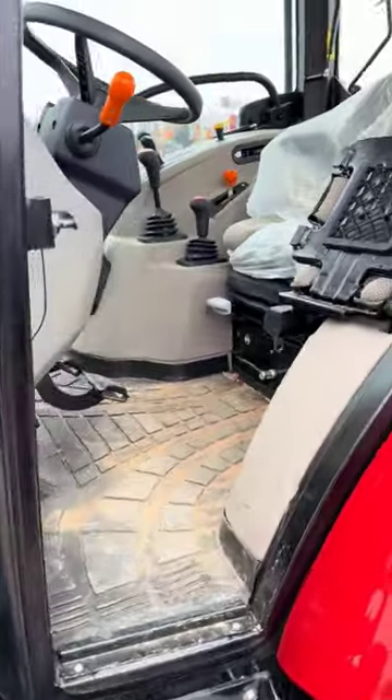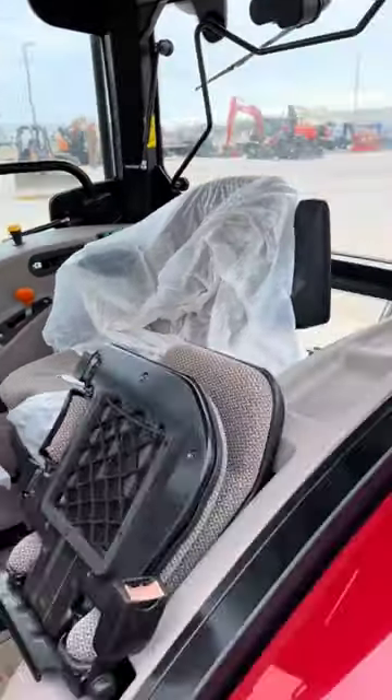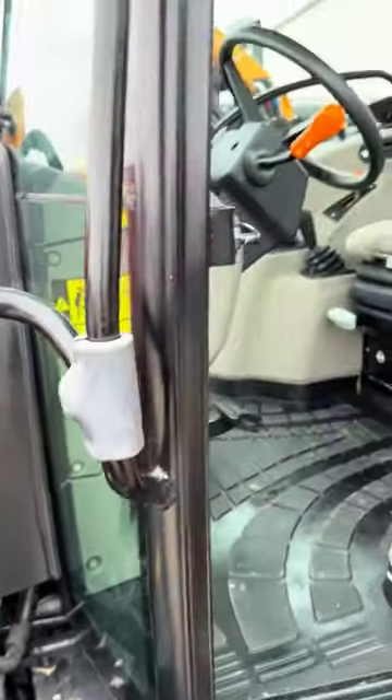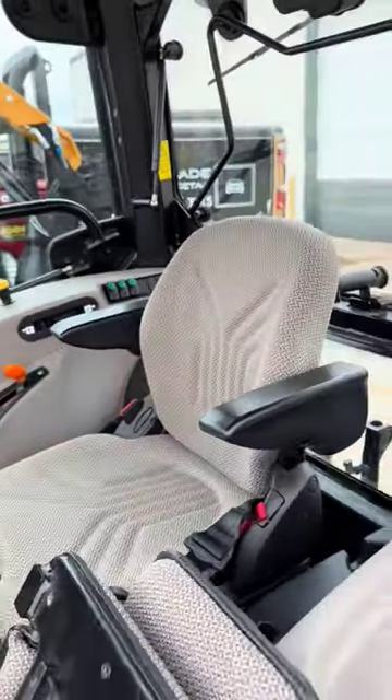We even take care of the interior. We can deep clean and add UV protected coatings so the interior doesn't start fading. I mean look at that transformation. We will make it feel like new and keep it looking new.